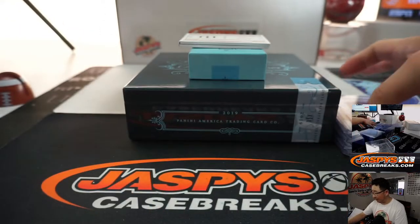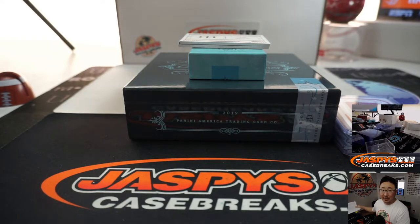So there you have it, William. Thank you very much for grabbing that box. Really appreciate it. I'll see you next time on JaskiesCaseBreaks.com. Bye-bye.